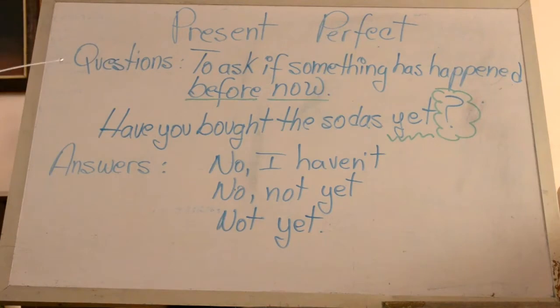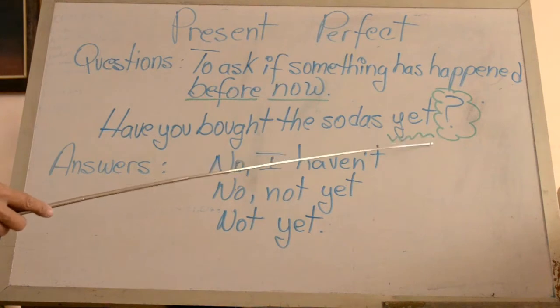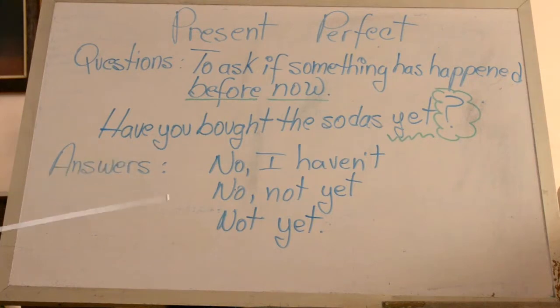Yet also works in questions. It means asking if something has happened before now. In this example: Have you put these sodas yet? As you see, yet is at the end of the sentence. There are three ways to answer this question.